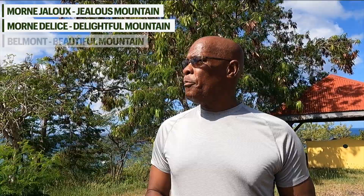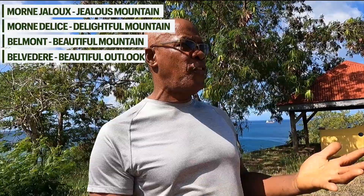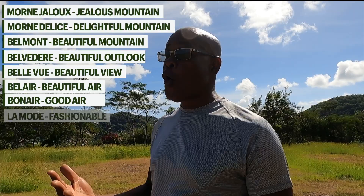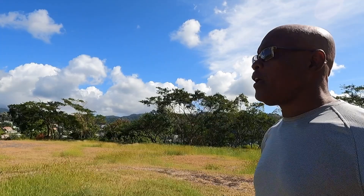There are so many villages where one can get a clear feeling that the French genuinely felt this island was beautiful, because so many villages have names that imply beauty. Whether it's Mont-Jaloux — jealous mountain — or Mont-Delise — delightful mountain. Belmont means beautiful mountain. We have Belle — beautiful outlook or beautiful view — and Belle air, beautiful air. Bon air is good air. And we can go on and speak about La Morde, which means fashionable. Even Beau Sejour speaks of beauty, saying have a beautiful day. These names were given during the colonization by the French.